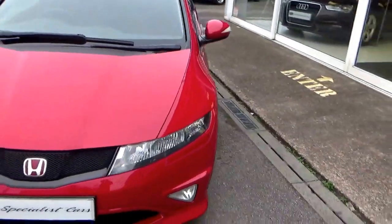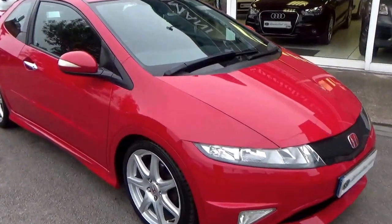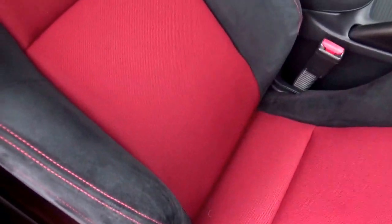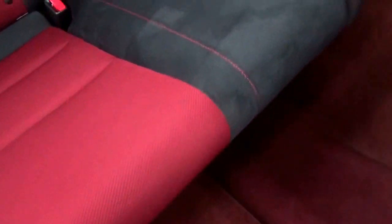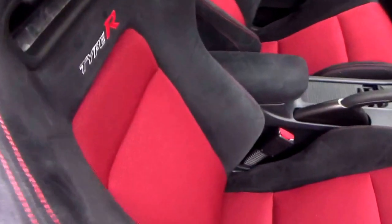Front fog light. Got the red and black Alcantara sports trim — just look at the condition of that, incredible, absolutely beautiful. All the carpets and everything, not being abused. Love the Recaro seats, embossed with the Type R on there, Alcantara trim.